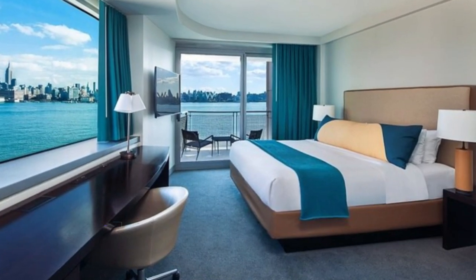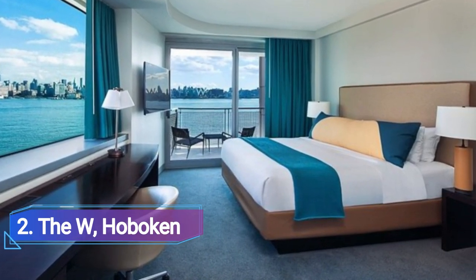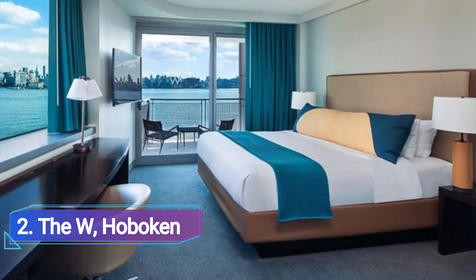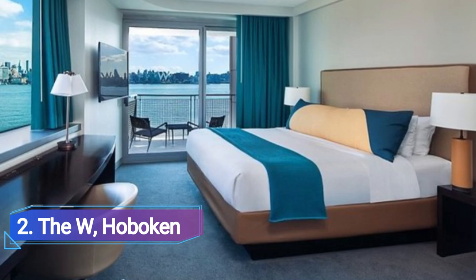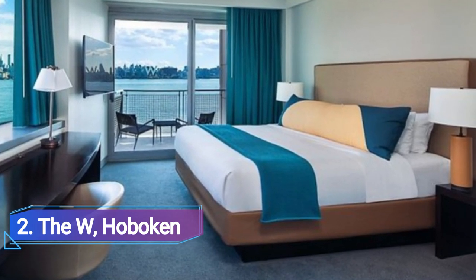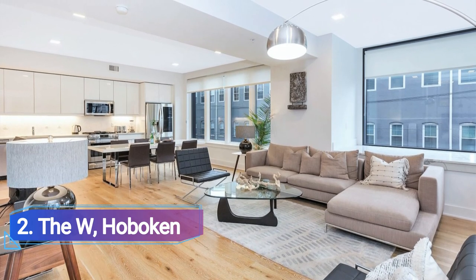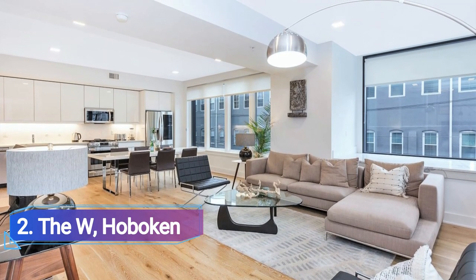Number 2: The W Hoboken. In search of cityscape views, it doesn't get better than this. There are many reasons to stay at the W besides the prime view of Manhattan. In the living room lounge, sit in a leather club chair and look up at lamps that resemble lit-up skyscrapers.